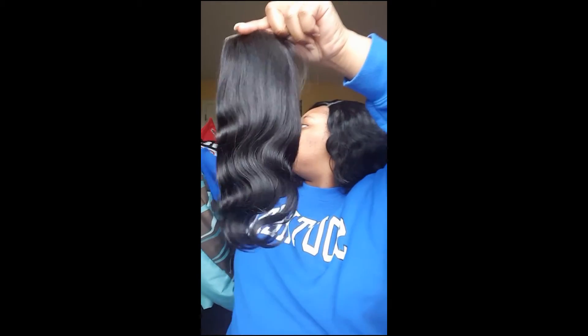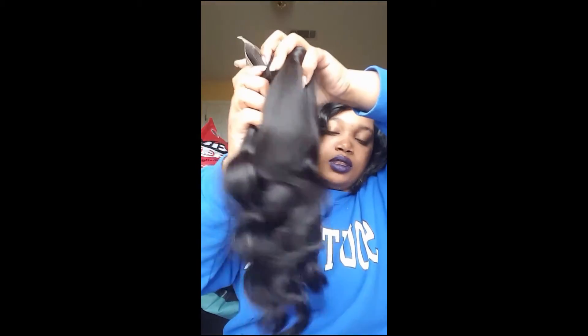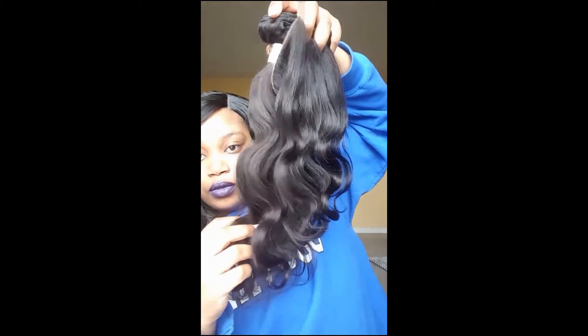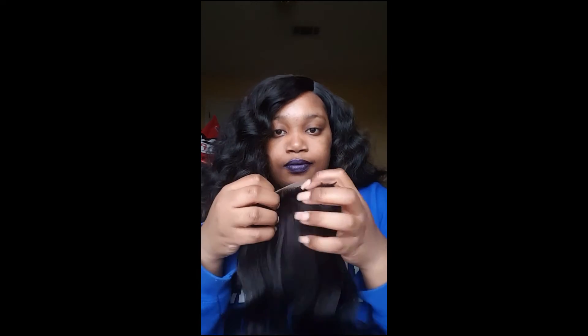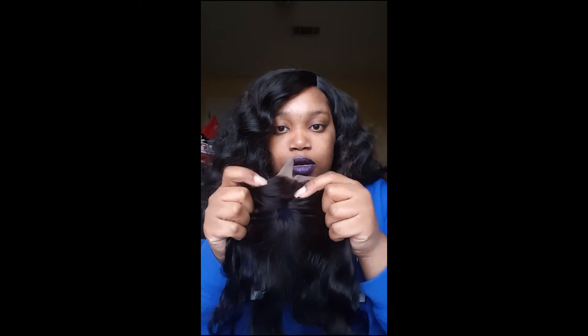Let me show you it with the bundle — yeah it does match. I just got these in a natural brown or black. This is what it looks like parted, which is pretty nice.